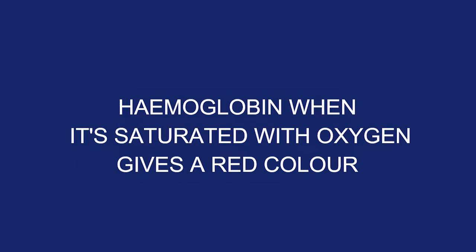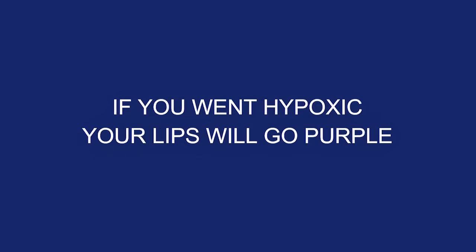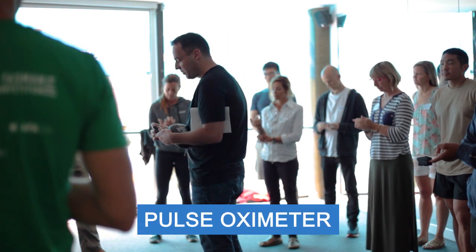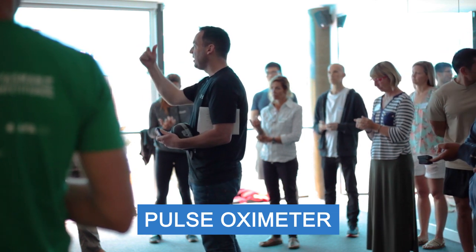Hemoglobin when it's saturated with oxygen gives a red color; hemoglobin when it's desaturated gives a more purple color. If you went hypoxic, your lips will go purple — that's because the hemoglobin has released oxygen and is not carrying oxygen.